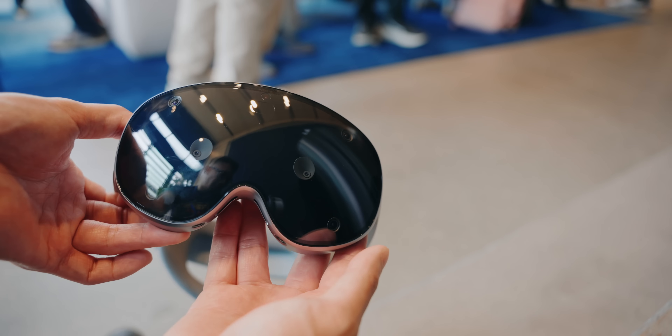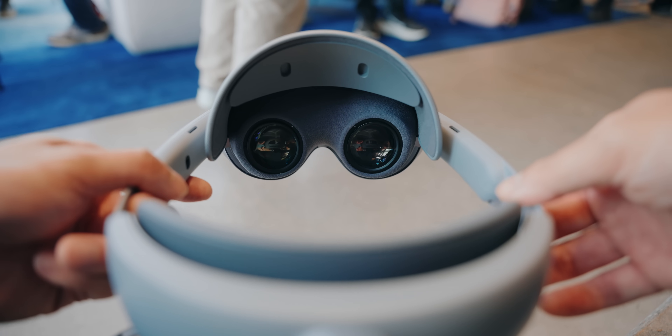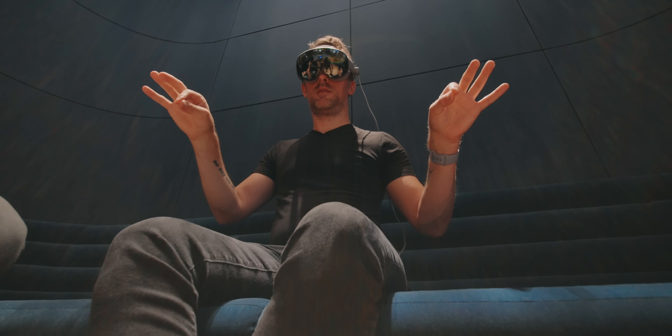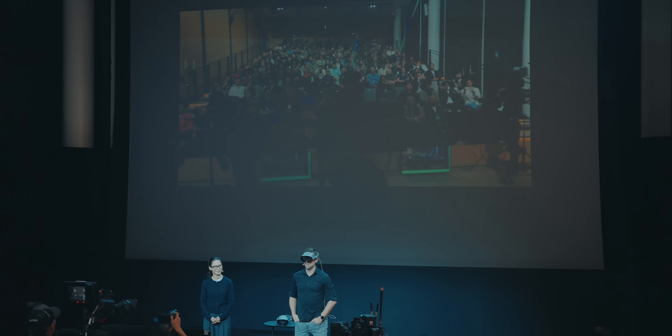Outside the headset, there are multiple cameras and sensors that track everything your hands do in real time. This allows you to manipulate things in your VR environment without needing to hold a controller or have any sort of apparatus on your hands or wrists. Inside the headset, there are even more cameras and sensors that track your eye movements. With all of this combined, you can look at things in the VR world, pinch to tap them, pinch to grab them, zoom in and out with two pinches, or use various other gestures to control things.